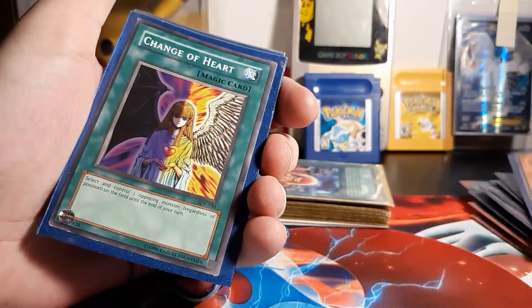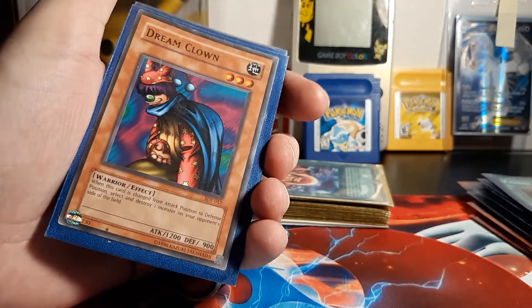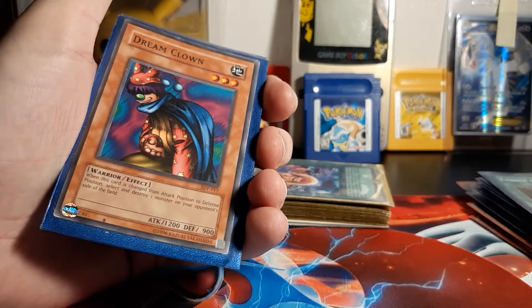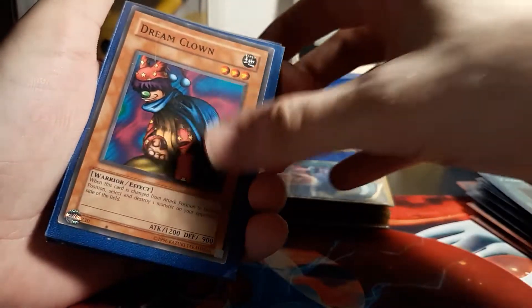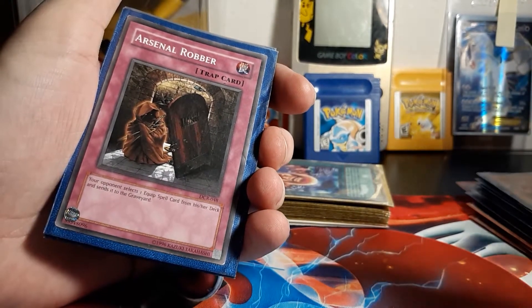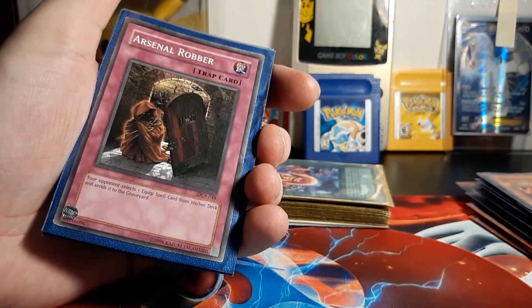Zombre of the Dark. Oh, Change of Heart — yeah, that's definitely nostalgic too. Not holographic though, that sucks. Dream Clown — man, I hate this thing in Duel Links. So annoying. That whole flip effect deck can just go somewhere else. That can go away. That's not cool.